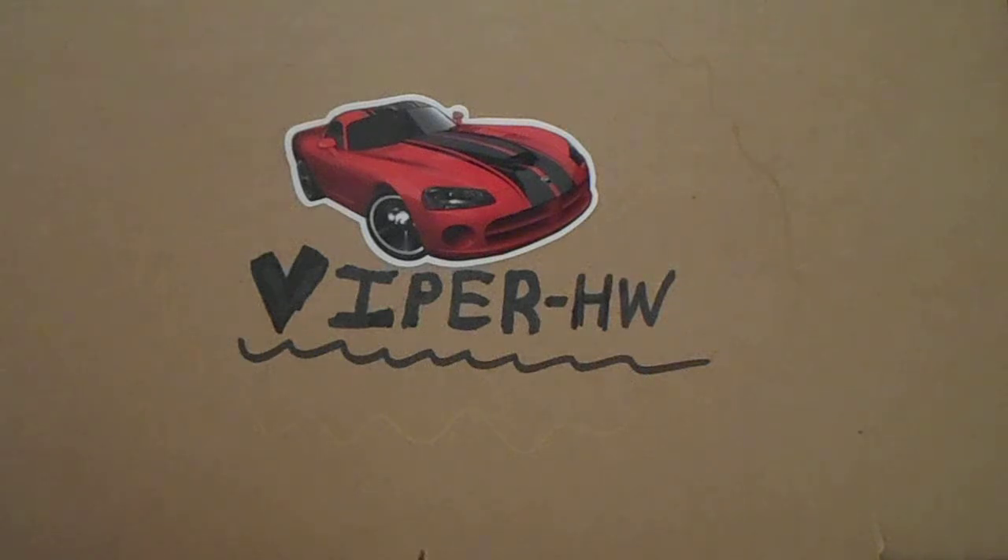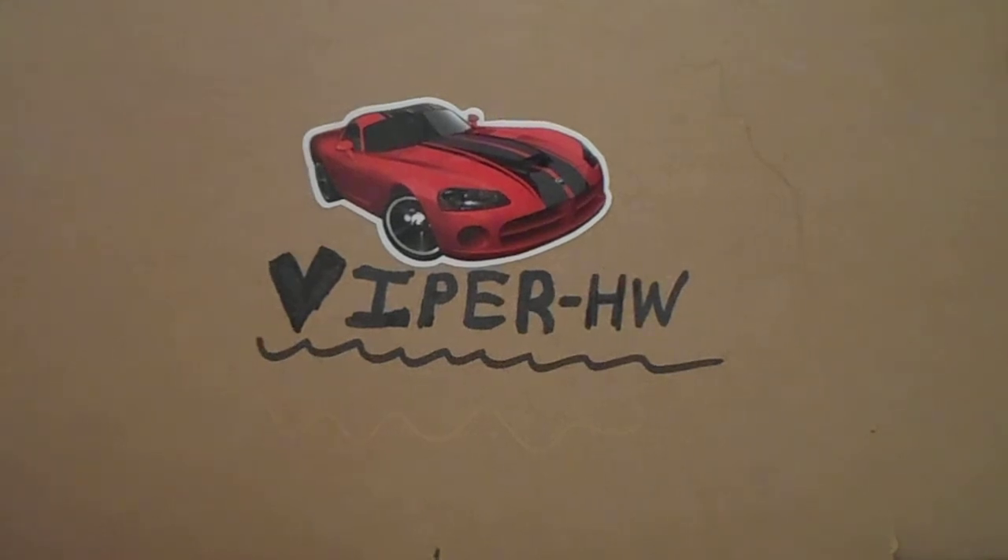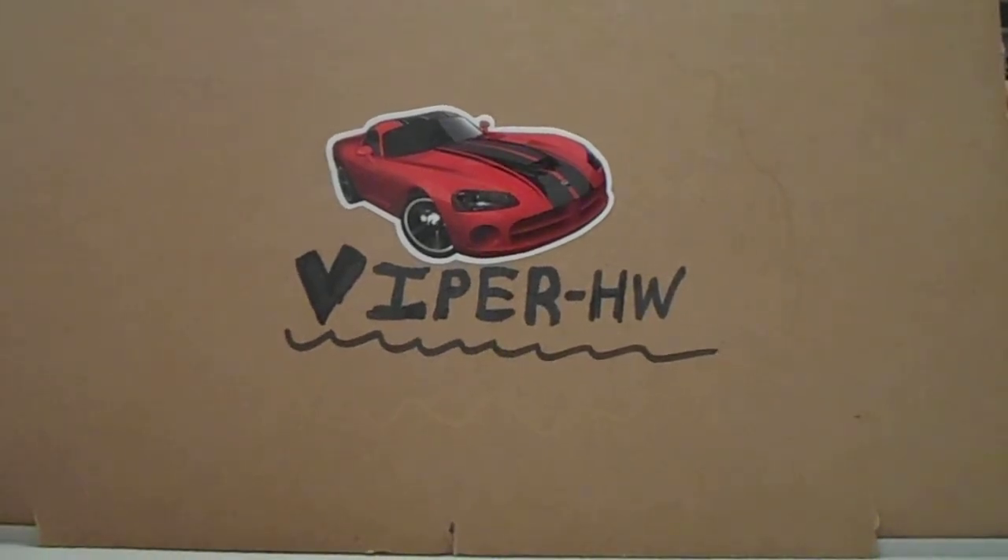Hello YouTube, this is ViperHW here coming at you with another Hot Wheels video. Today I already received my 24-1 Kmart El Camino. Let me just back this up a bit so I can show you.